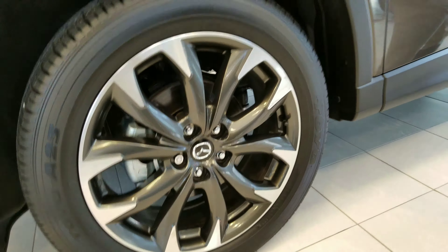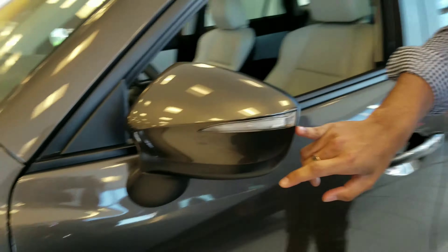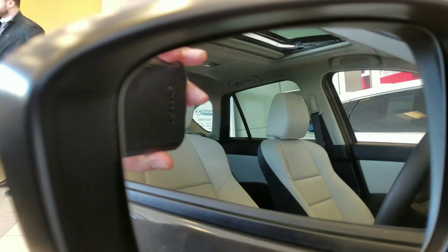Check out those nice stylish rims. We've got turn signals on the side of the mirror. We've also got blind spot monitoring on the inside, so you don't have to worry about checking your shoulder.